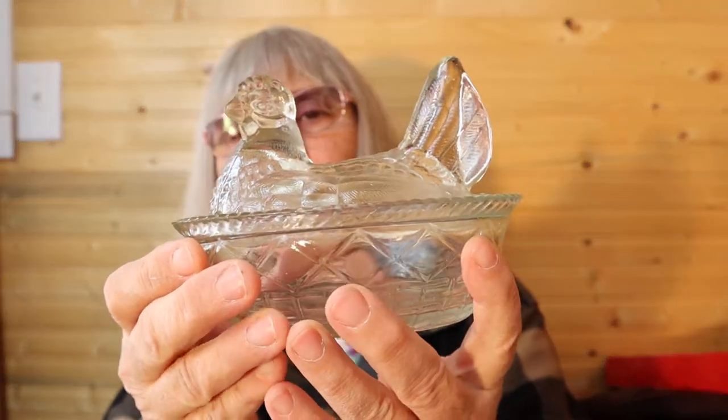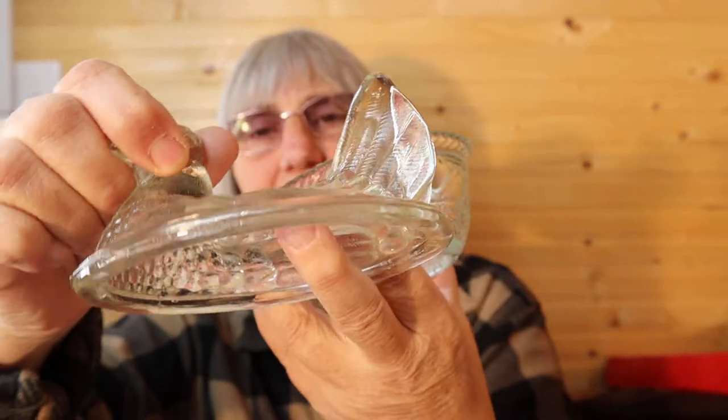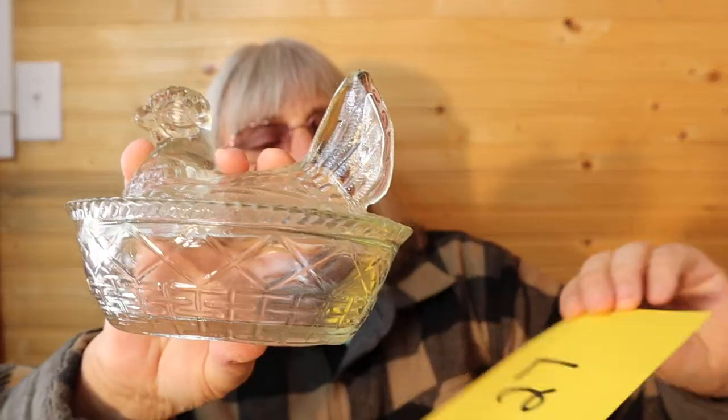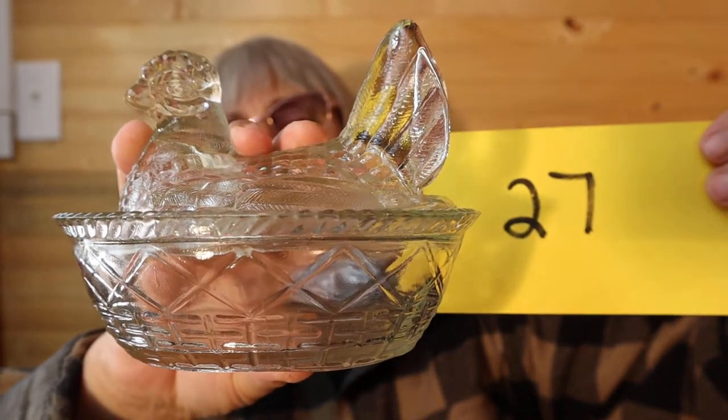I have this Hen on the Nest. This is from Madam Rack and it is clear glass. Needs a bit of a wash. On the bottom I see a G — could be a C. This Hen on the Nest is $12, number 27.